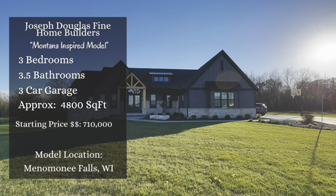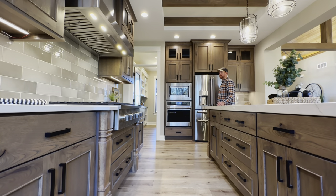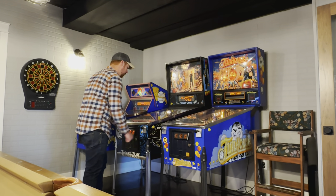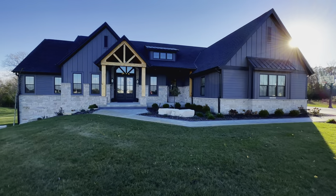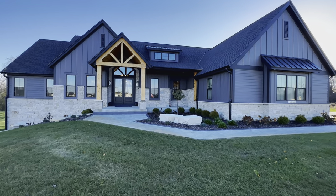This is their custom Montana model and it features three bedrooms, three and a half bathrooms, a three-car garage and one of the most exquisite finished basements I've ever seen. Y'all just wait until you see this thing. All of this sits inside of approximately 4,800 square feet and starts at approximately $710,000. But with that, let's get inside and see what all we can find.